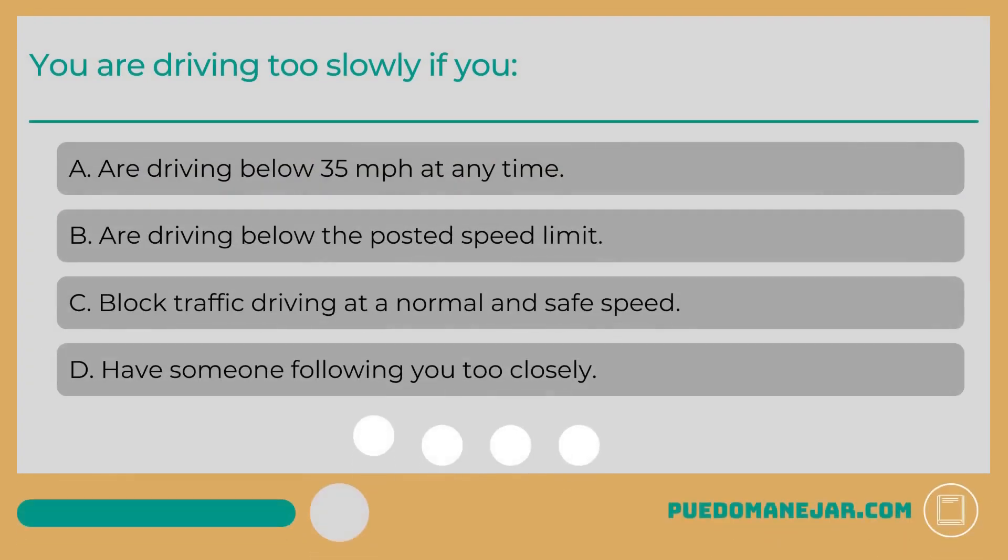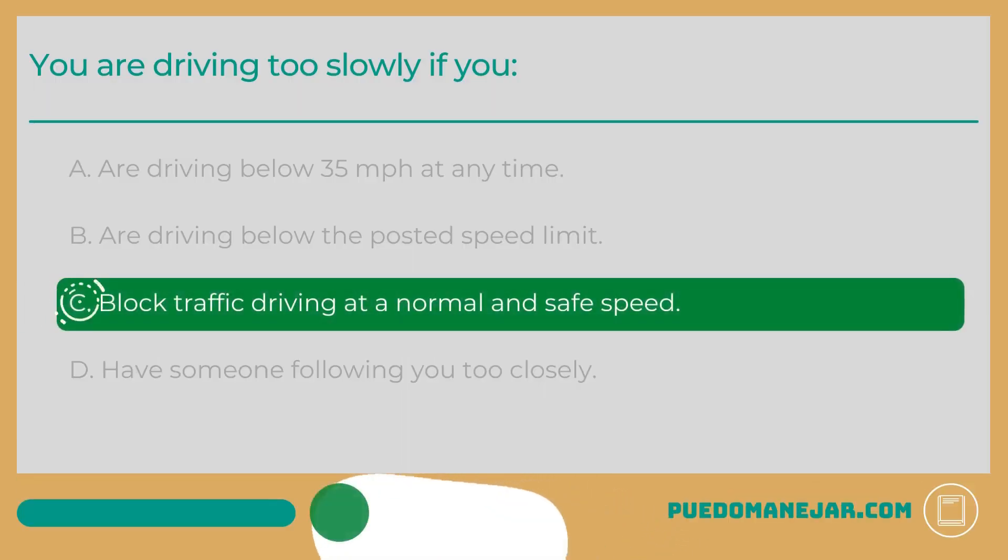You are driving too slowly if you are driving below 35 mph at any time. B. Are driving below the posted speed limit. C. Block traffic driving at a normal and safe speed. You are driving too slowly if you are impeding upon the normal flow of traffic when other vehicles are driving at a safe, legal speed. Under normal conditions, drivers should be driving at the posted speed limit to ensure a safe and smooth flow of traffic.